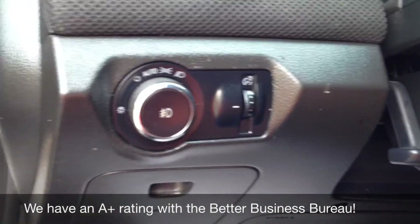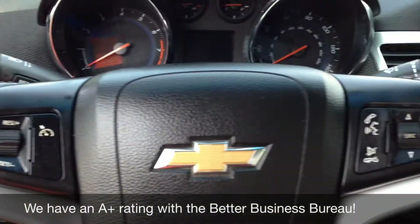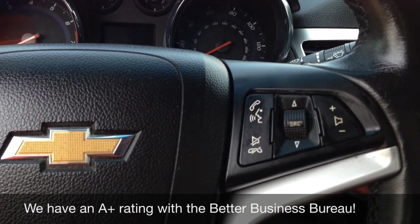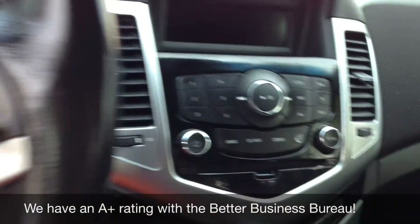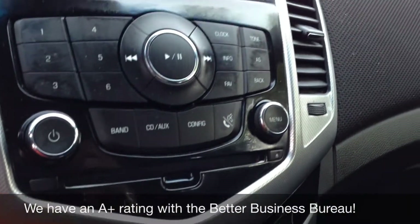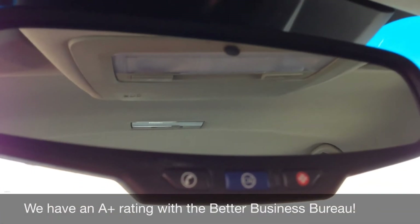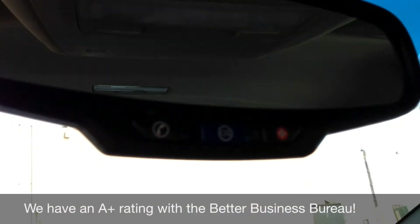Let's come across the power locks, windows, and mirrors. Automatic lights — there's your fog light control. Cruise control. Steering wheel controls with audio and Bluetooth control. CD player. Does have heated seats, passenger and driver. Does come equipped with an electrochromic rear mirror as well as OnStar.